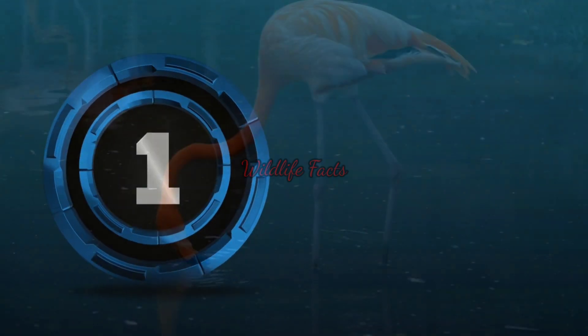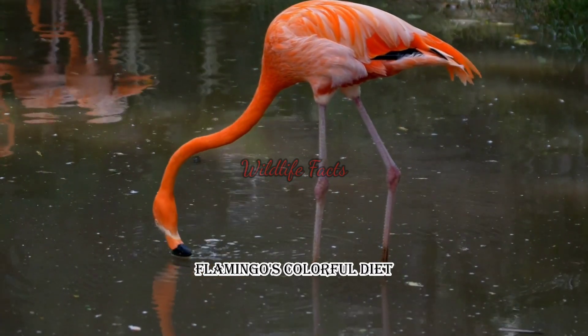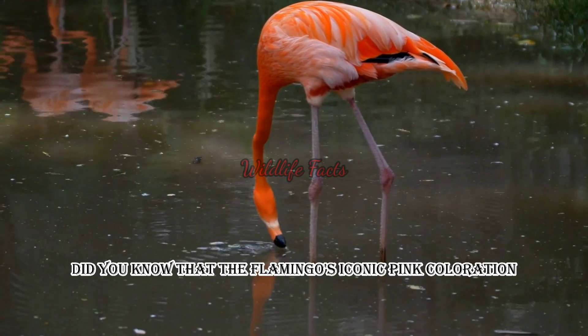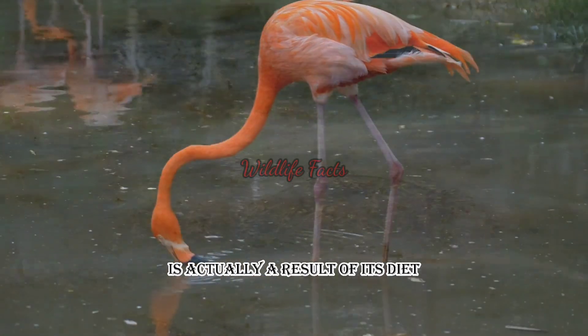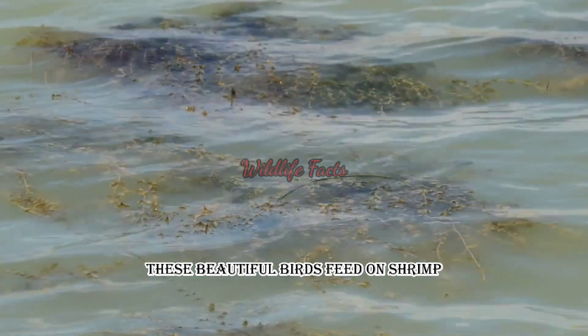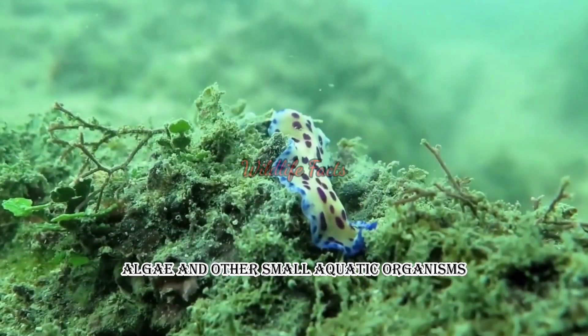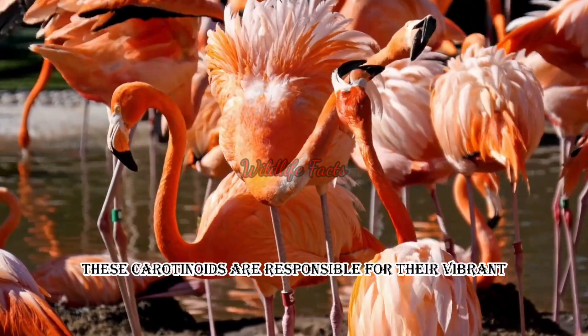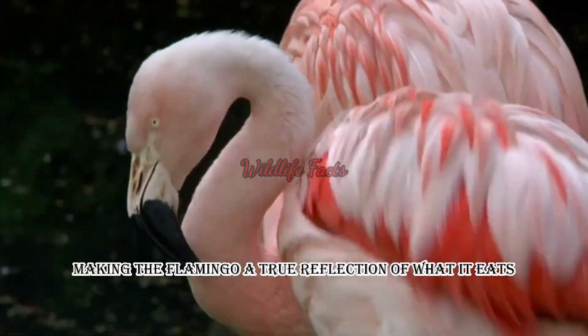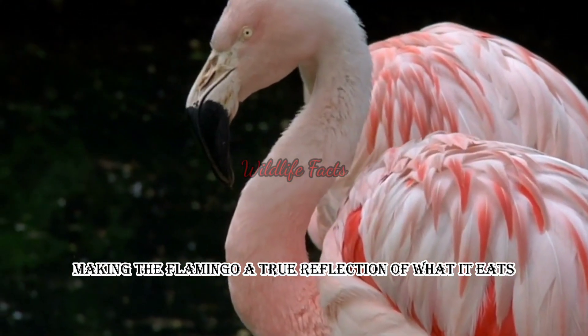Fact number one. Did you know that the flamingo's iconic pink coloration is actually a result of its diet? These beautiful birds feed on shrimp, algae, and other small aquatic organisms that contain pigments called carotenoids. These carotenoids are responsible for their vibrant pink feathers, making the flamingo a true reflection of what it eats.